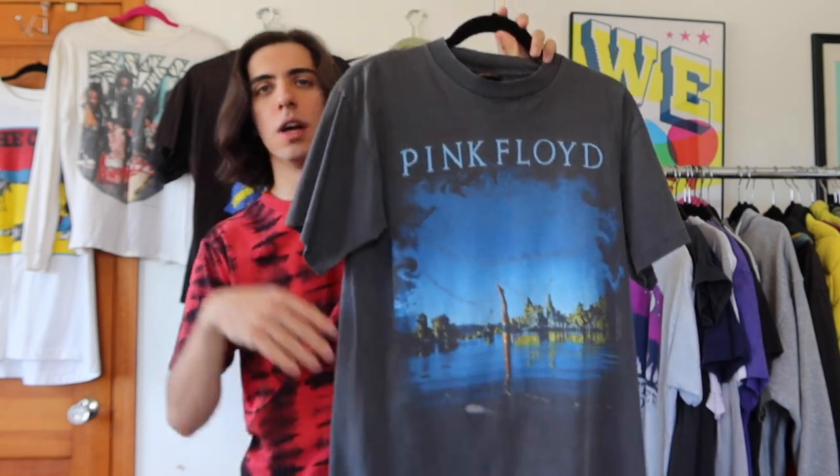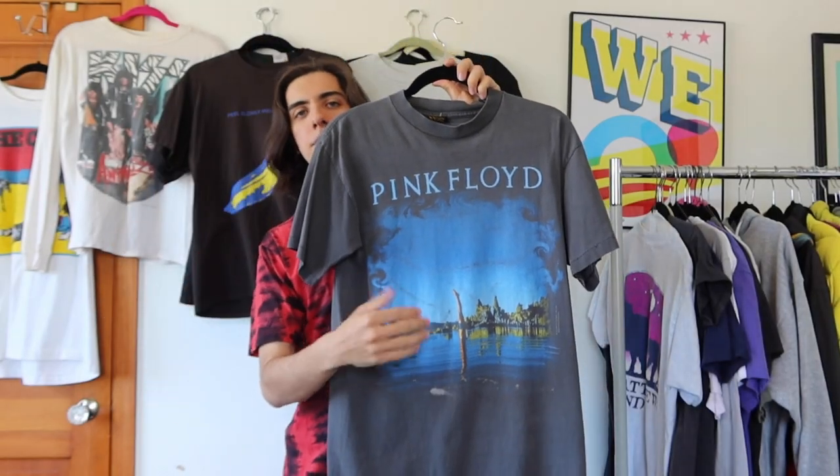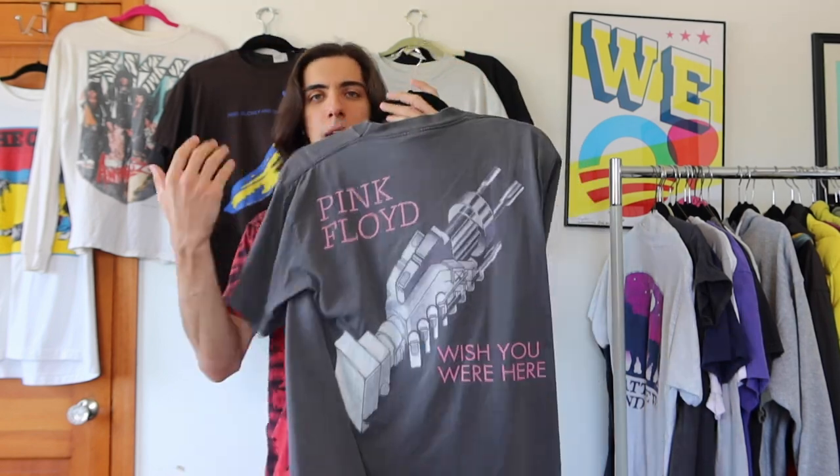Next is a pretty hype shirt — apparently Kanye and Travis Scott wore it. I'm not gonna wear it for a little bit; I'll keep it on the back burner. I got this at the Round Two Vintage opening in New York; I camped out with Nick — shout out Nick. I also got a Led Zeppelin 'Babe I'm Gonna Leave You' at the same time but sold the Zeppelin and kept this. The black is super faded to a charcoal/light gray, on a Brockum tag.